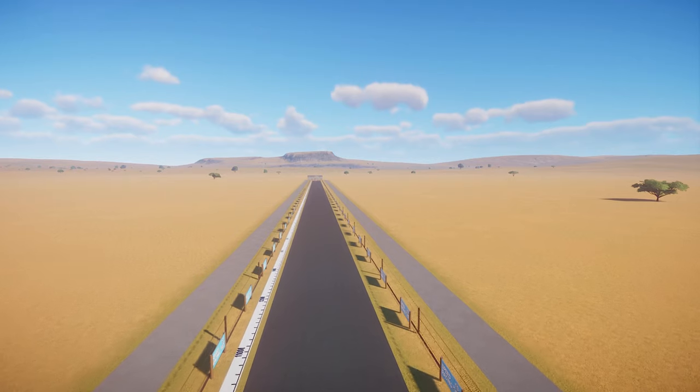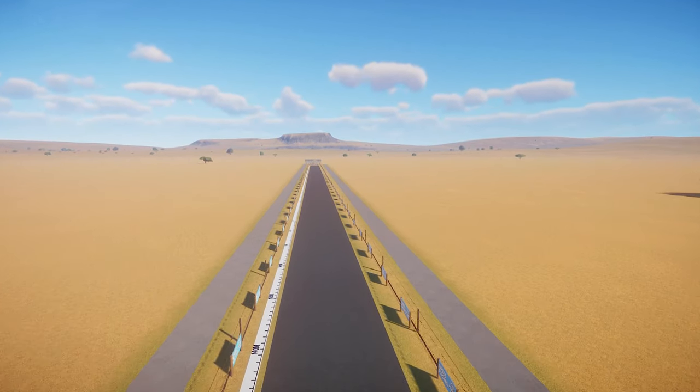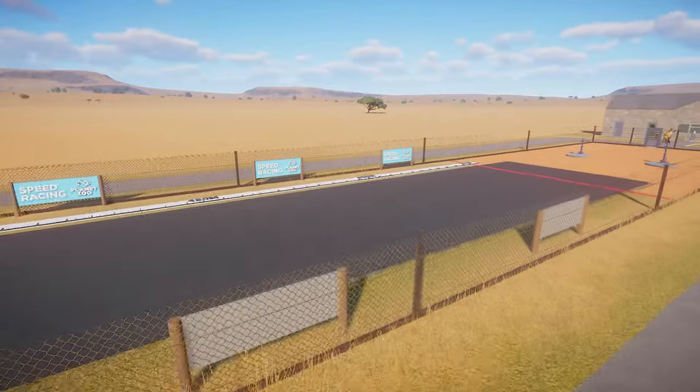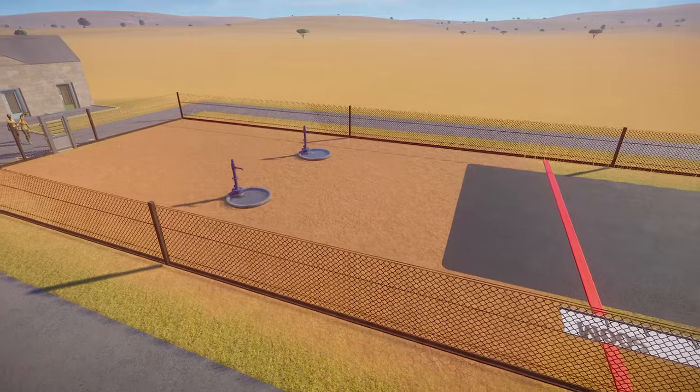Our course today to test the animals is the speed track. This is a 500-meter long straight course, great for testing out pure speed. There are no twists, turns, or hills on this course, so they will certainly get to top speed. Let's put them in and get going.